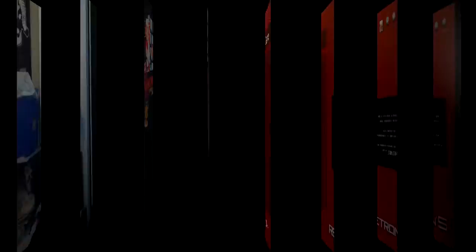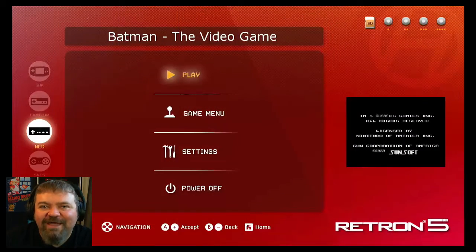Yeah, so I'm gonna get set up and play a little bit of this for you, see if it's as good as I remember it being when I was a kid. All right everyone, I'm back — got her all loaded up in the old Retron here, let's hop in and check her out.